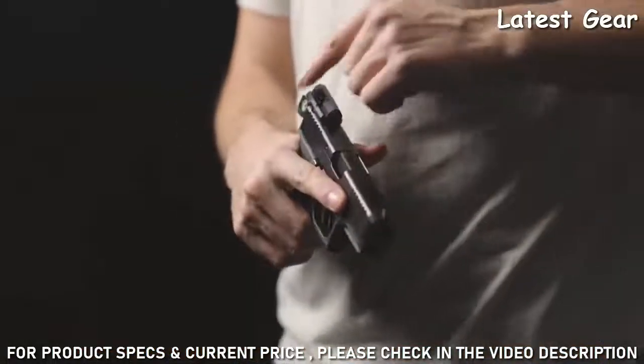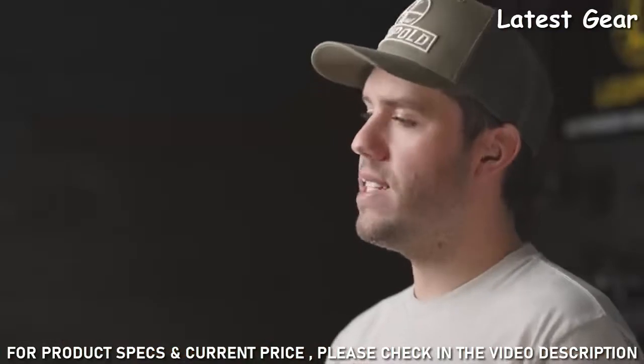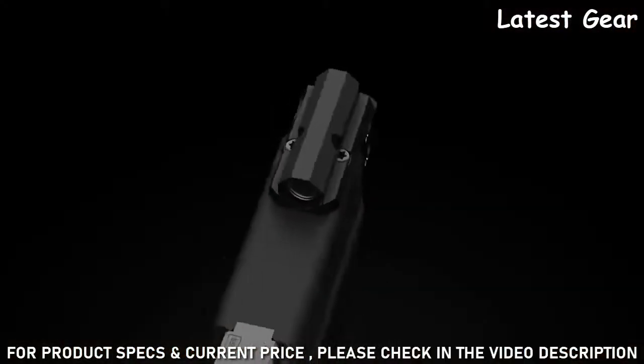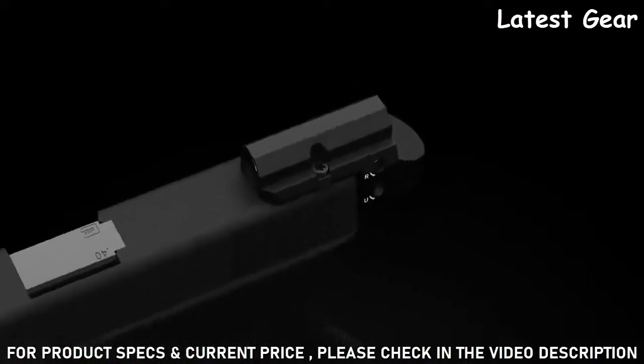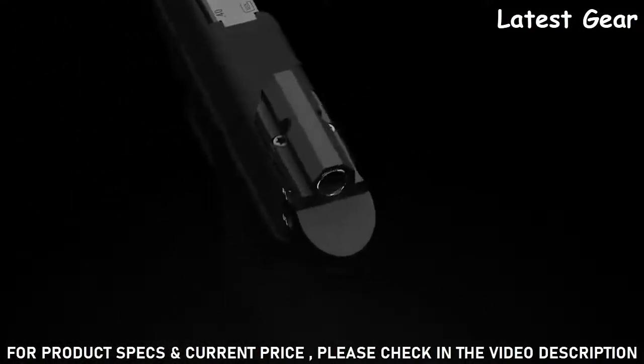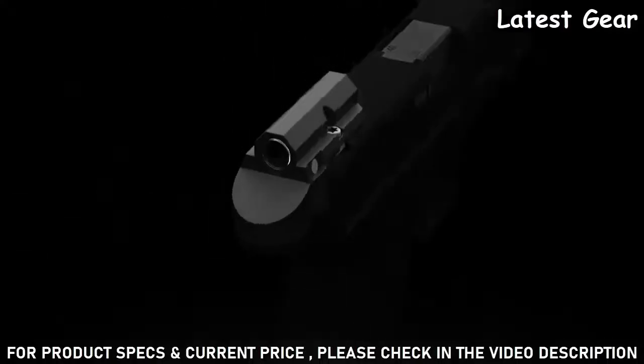And because it's a Red Dot, it's a lot easier to sight in and adjust. The compact design also makes this Red Dot sight perfect for handguns with smaller frames, which is why it's ideal for concealed carry and personal defense. The lightweight construction won't weigh you down, and its low-profile design means it won't snag or catch on your clothes when you draw.